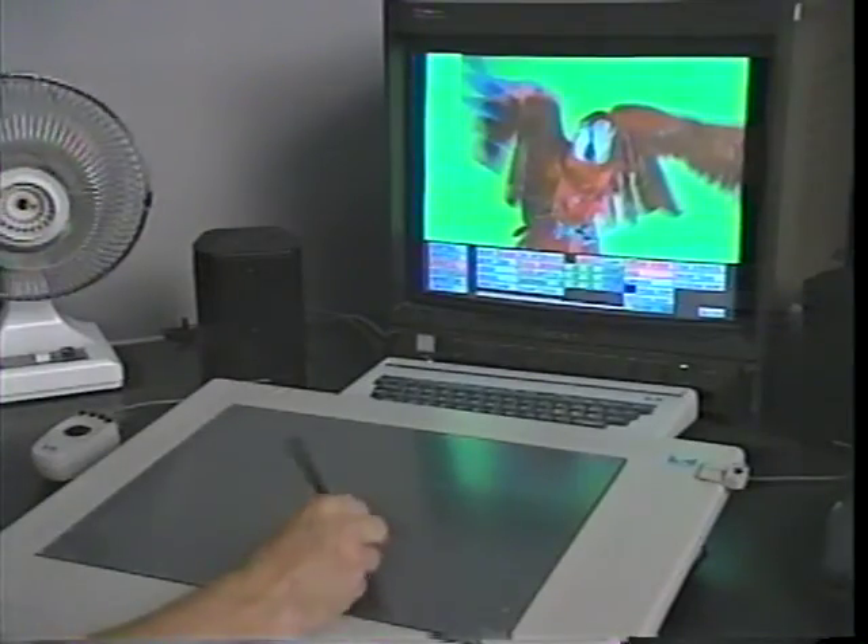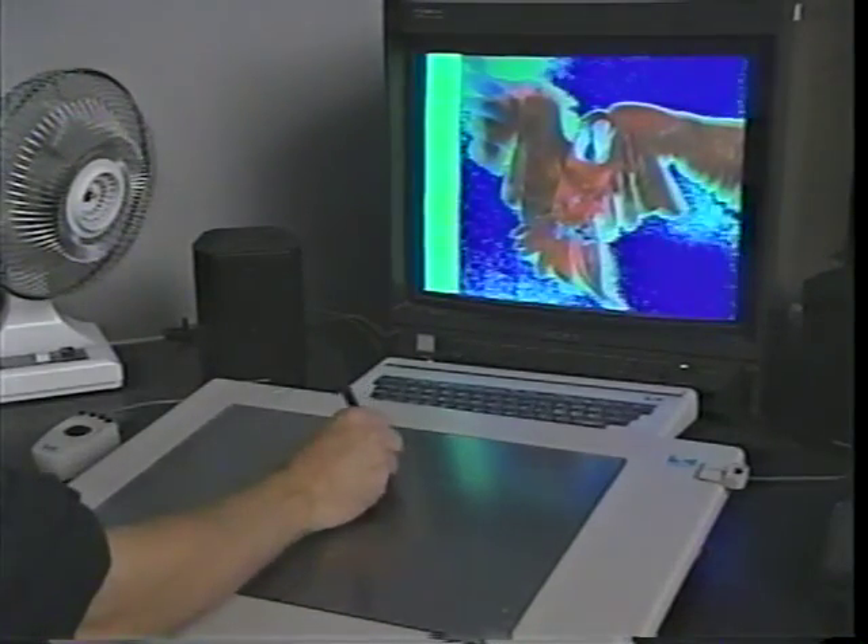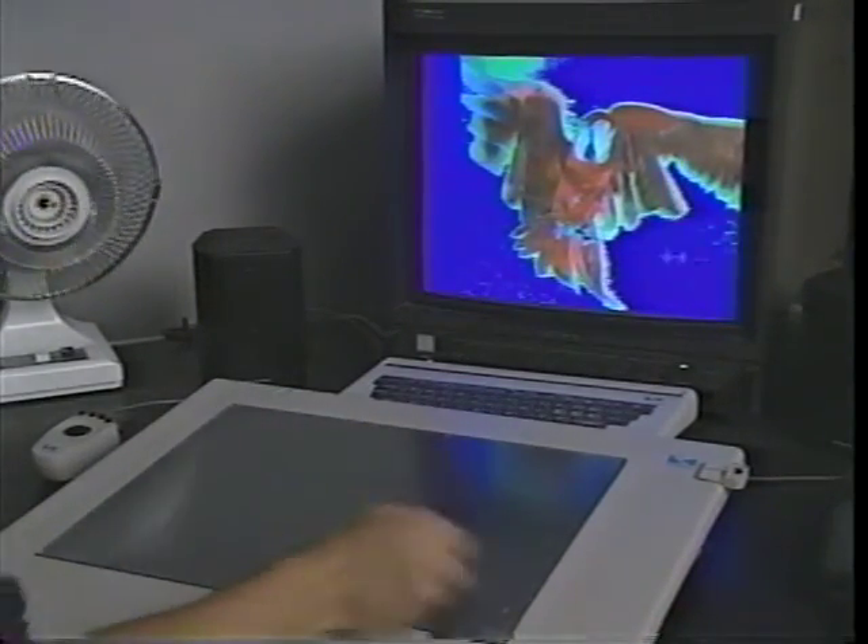Next we filmed macaws against a neutral background of a different colour to the plumage — difficult with one of the most colourful birds in nature. Once the macaws were separated from the background, they could be placed anywhere on the screen in any size, and gradually multiplied. Eventually they filled the egg.